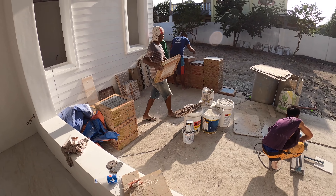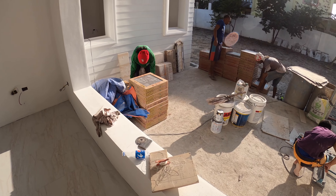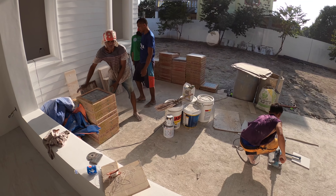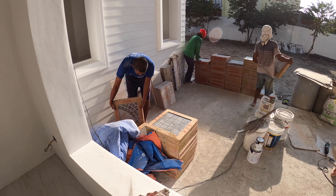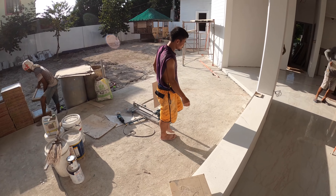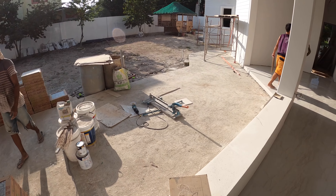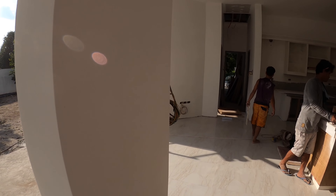Time for another one of my not-so-accurate predictions. They've been moving tiles off the back porch, so I'm thinking they're probably going to start tiling the back porch area next week — not tomorrow since it's Saturday.